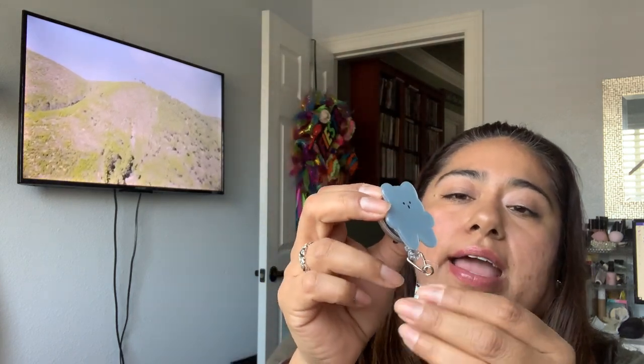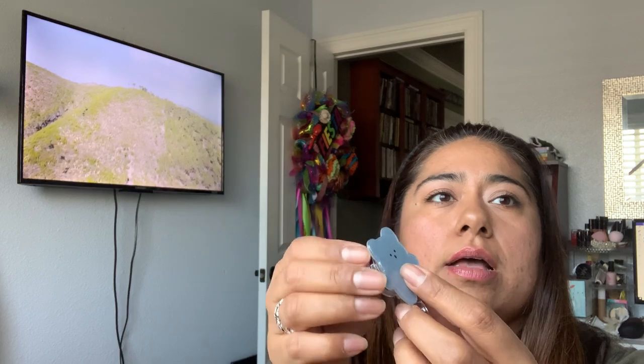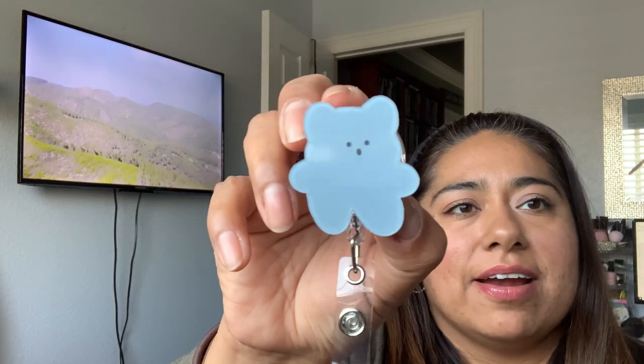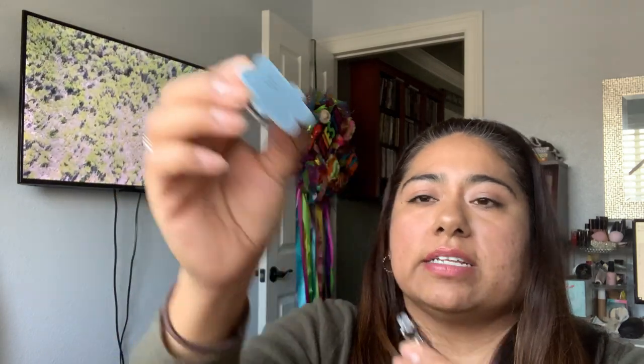Next thing is 89 cents — it's a cute little retractable ID holder. I have this type of ID for work and really needed a new holder. You pull it and it retracts; you clip this onto your pants or pocket up here. And look at the cute little bear on it. I really needed one and when I saw this I was like — perfect, 89 cents, you're coming home with me.